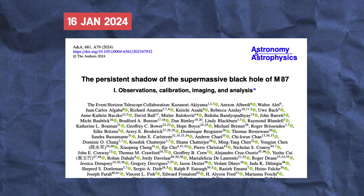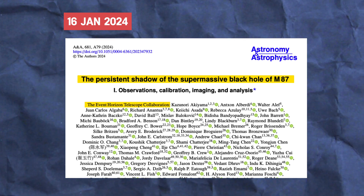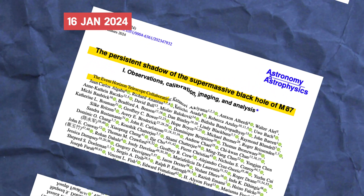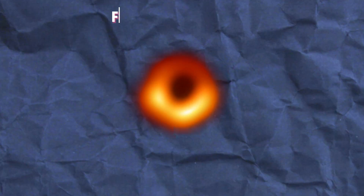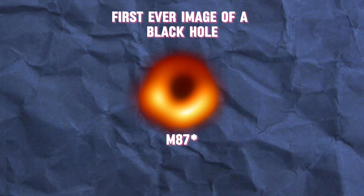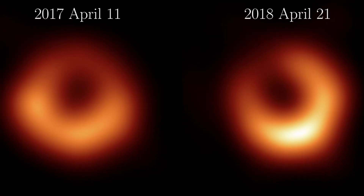On the 16th of January 2024, a paper showed up titled 'The Persistent Shadow of the Supermassive Black Hole of M87' by the Event Horizon Telescope — the same team that brought us the first ever picture of the black hole, M87*. This team had now produced this result.